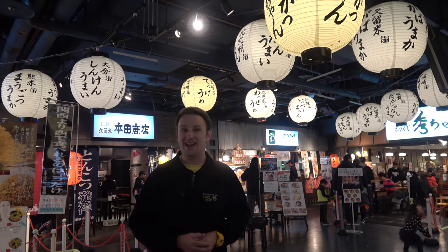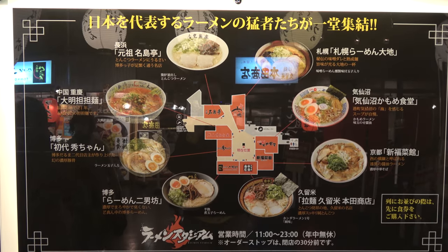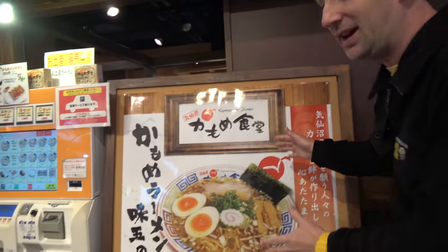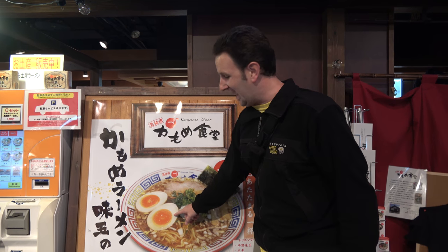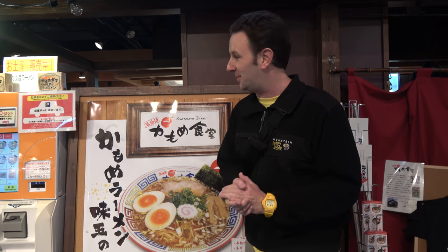If you're hungry while you're in Canal City, head up to the fifth floor to the Ramen Stadium. There are eight — count them — eight different ramen restaurants all right next to each other. They've all got big pictures of the food, so you know what you're gonna get. I highly encourage you to get some eggs in your ramen. The eggs in Japan are yellower and tastier than eggs in a lot of places I've been to.